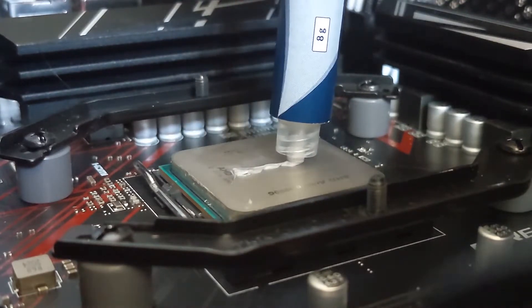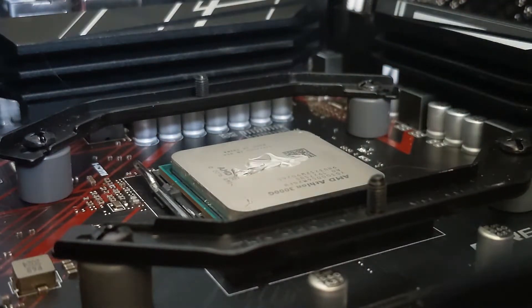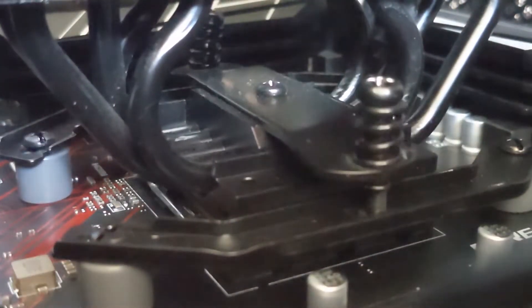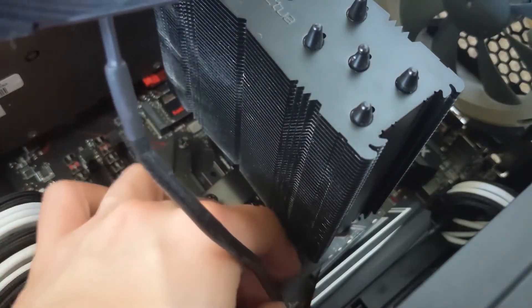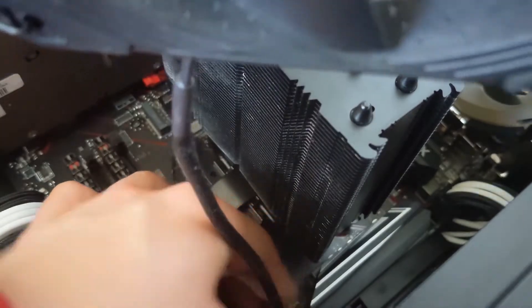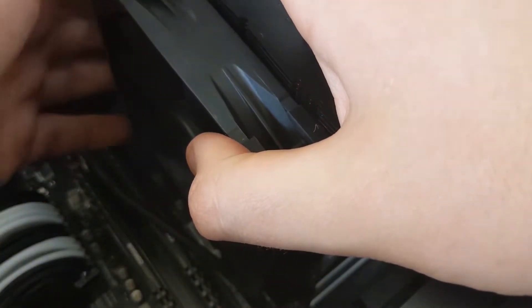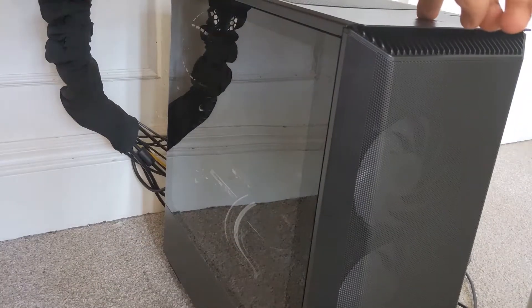This is a pretty tame overclock from what I've seen, especially with a cooler this large, but I didn't want to brick my processor and this is pretty indicative of what you could get with an APU like this. The performance uplift can vary from application to application, but in Cinebench R15 it went from a score of 374 to 418 — a 12% increase. And the GPU score went from 43 FPS to 51 FPS, a 17% increase. But those are synthetic tests and those performance uplifts might not transfer to the real world, but we'll just have to see in the benchmarks.